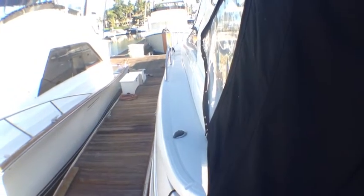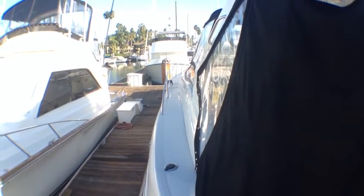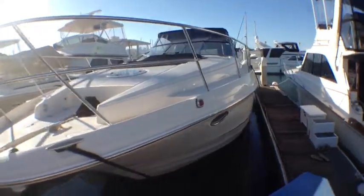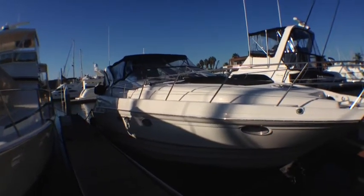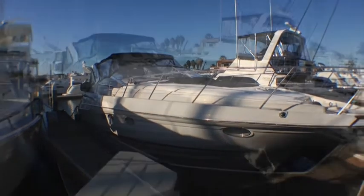We also have rod holders here and some on the other side as well. Once again this is Big Boat Ben here on Shelter Island in San Diego. This is a beautifully kept 2000 Regal Commodore 4160, offered for $119,000 with two new engines, all upgraded electronics, and all the heavy lifting on this one is done. It's always been kept in great condition, lovingly owned, and ready for a new home. You can contact me at 619-800-3491 or reply through this video and I'll get right back to you. Thank you very much and have a great day.